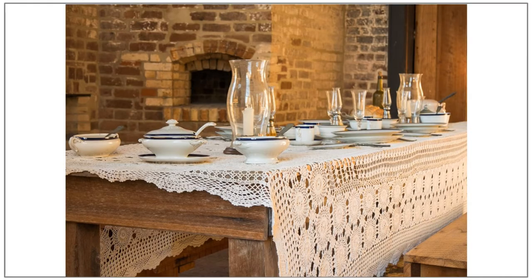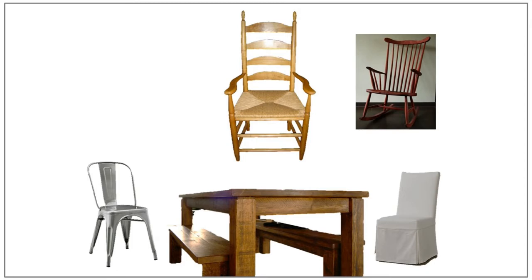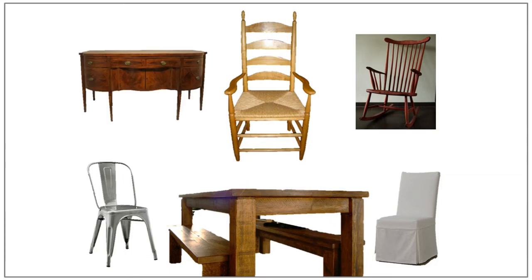Speaking of the farmhouse dining table, a great look is to mix up the chairs you use for your dining chairs. You could use more traditional style shaker chairs, which have tapered legs created to make the chair as light as possible to easily move around the room. But personally, I prefer to use industrial style metal chairs or white slipcovered chairs for a more elegant look. To round out the dining room, add in a vintage buffet. Do mix in some classic American antiques with more current pieces.